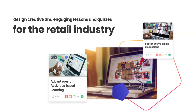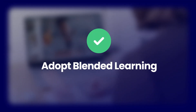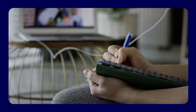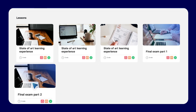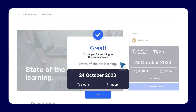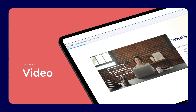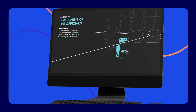How can one design creative and engaging lessons and quizzes for the retail industry? Adopt blended learning. Blended learning facilitates a deeper understanding by allowing employees to learn at their own pace, revisiting materials as needed, and encouraging proactive learning through interactive online resources.